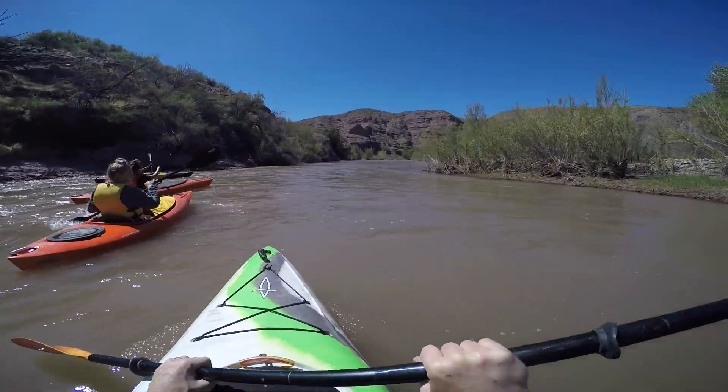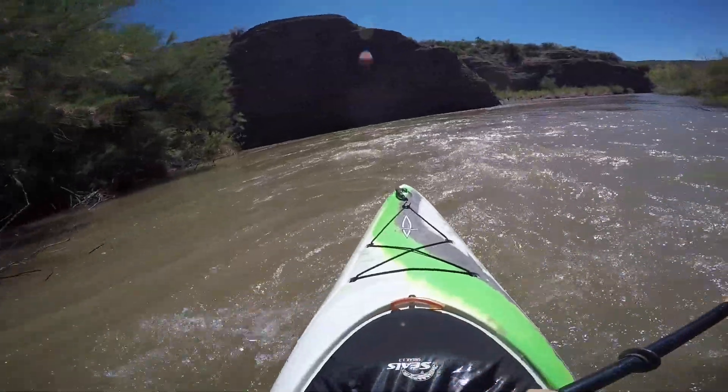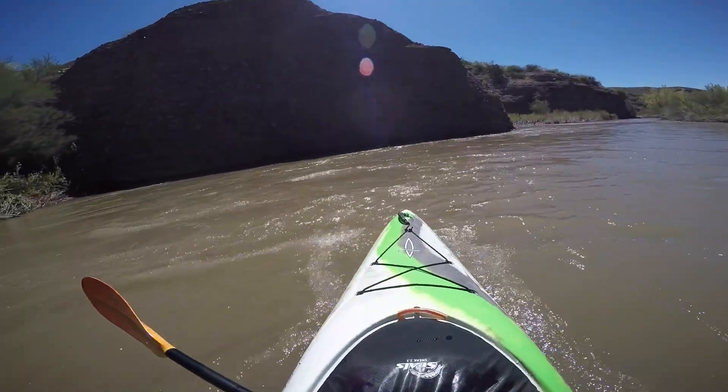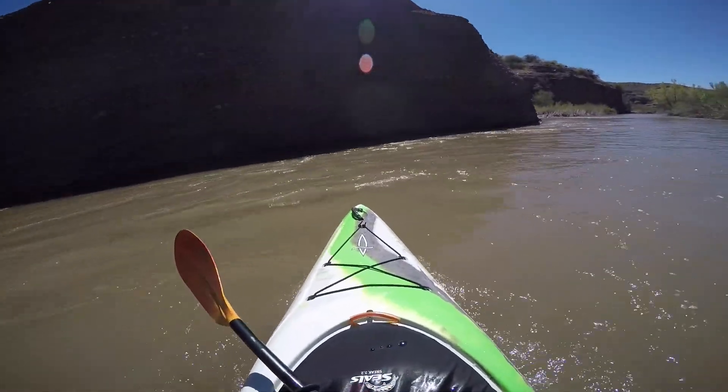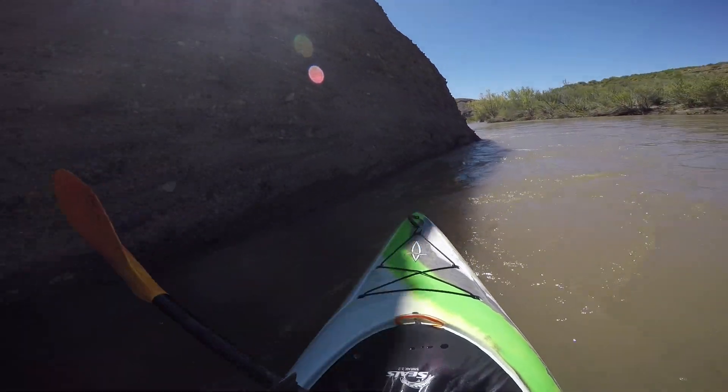As we explore and discover — this is my first time on the San Francisco, so I'm pretty excited. What's cool about these walls is sometimes the water, the main flow, pushes right up against it and creates a pillow. And you'll go right up like you're going to slam into it, and the pillow pushes you off.